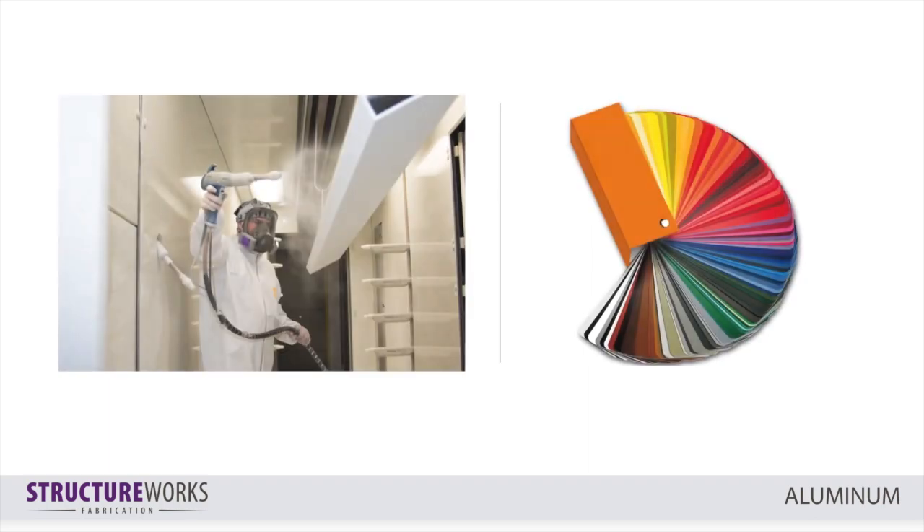To finish our extruded aluminum structures, we use a 5-step powder coating process for lasting beauty and durability. We offer hundreds of colors, as well as a wide variety of textures and woodgrain finishes.